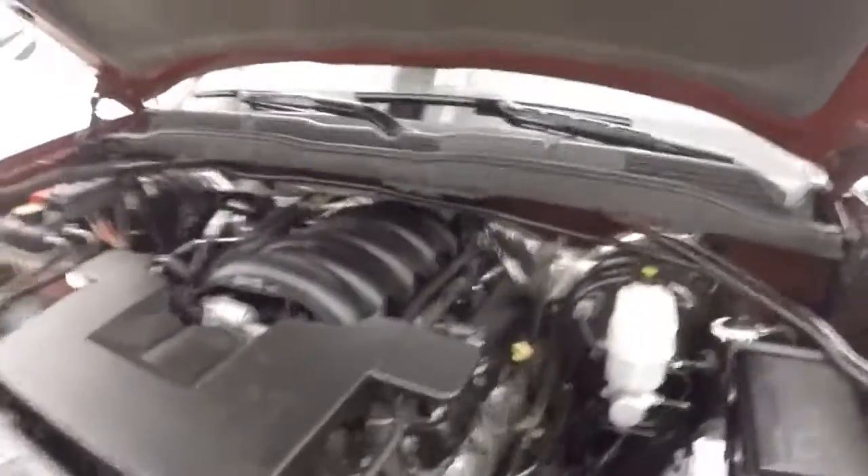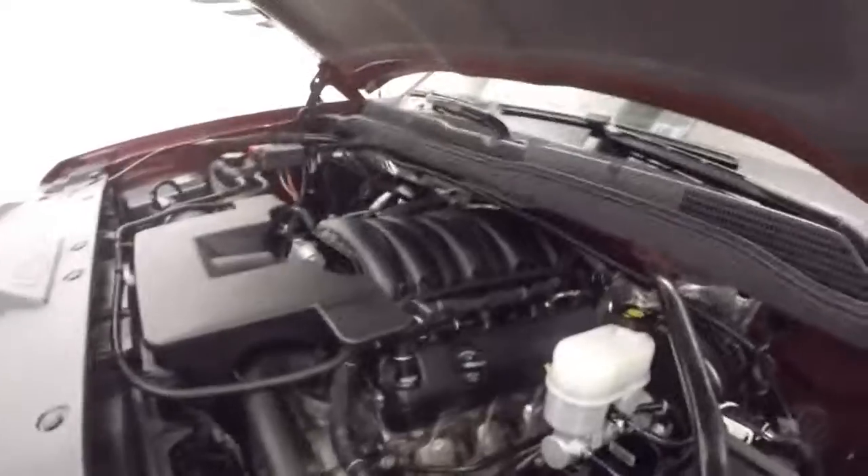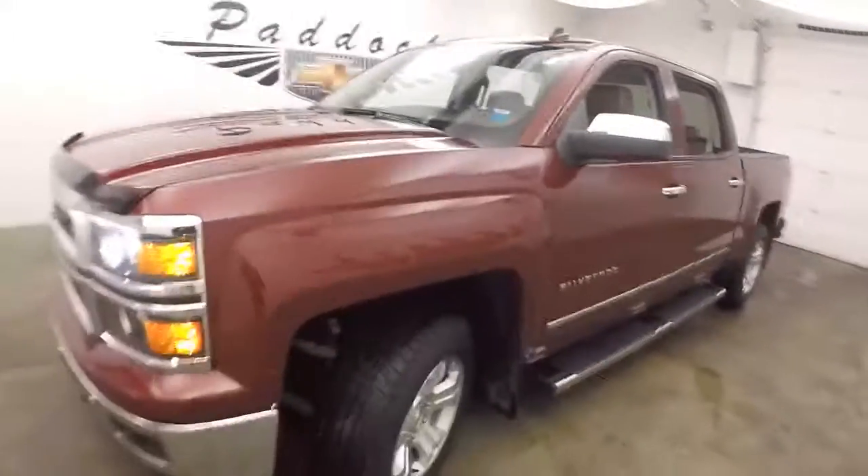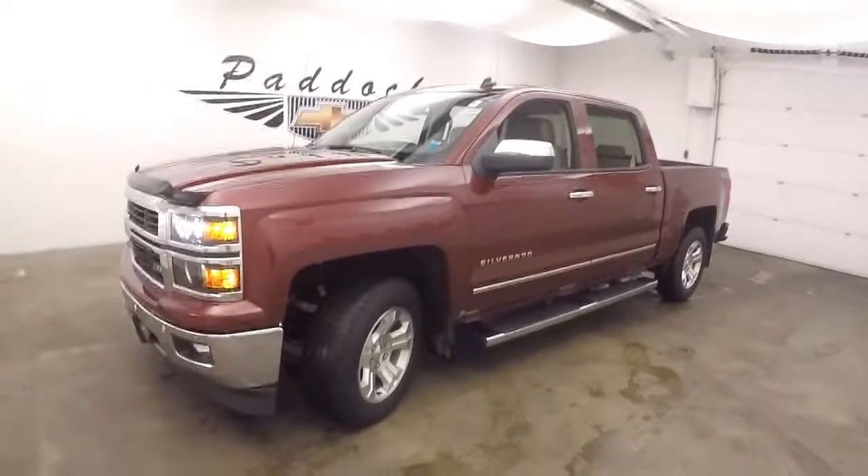5.3 liter V8, standard workhorse for these trucks. Tons of power, good on gas. That's the 2014 Chevy Silverado 1500 Z71.